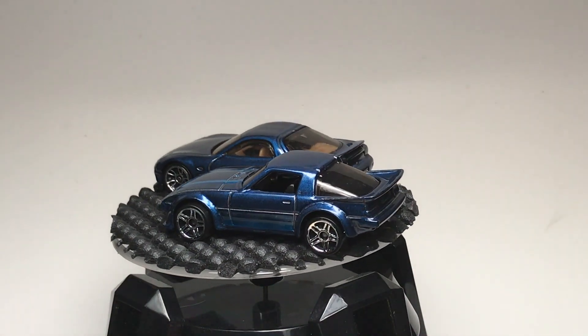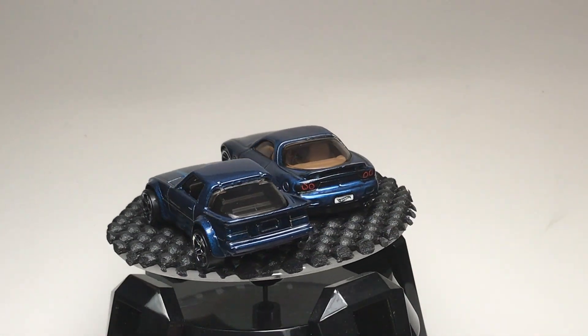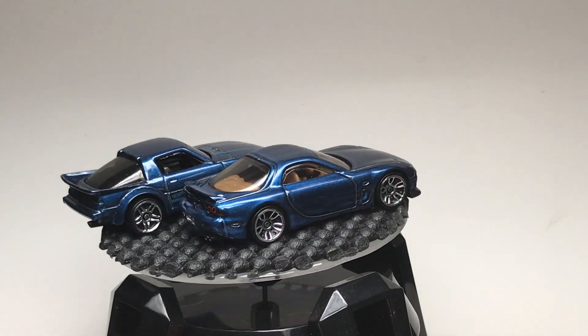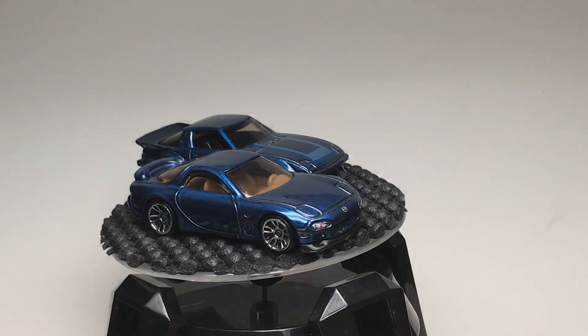There's both the models from the Then and Now series. We'll be seeing more later. This is in the P case coming very soon. Hope you enjoyed the showcase. More to come. Bye.